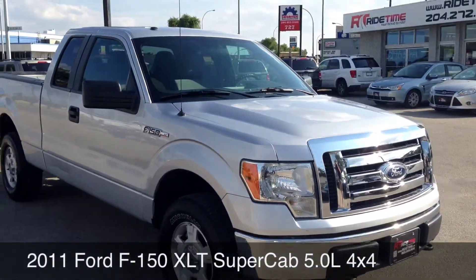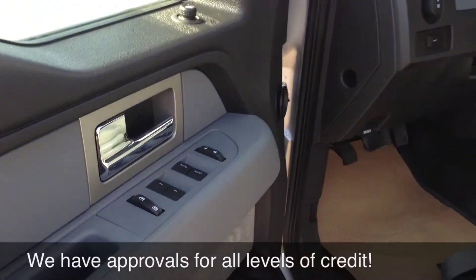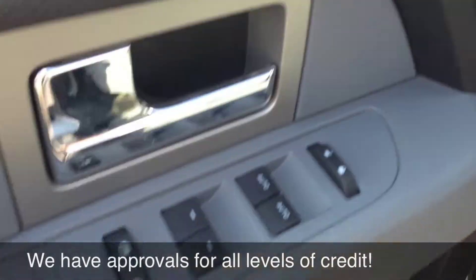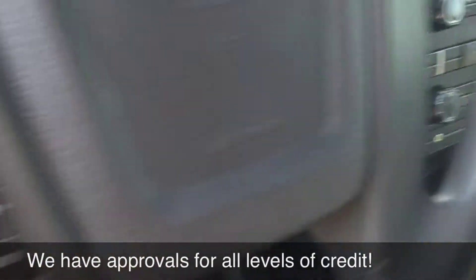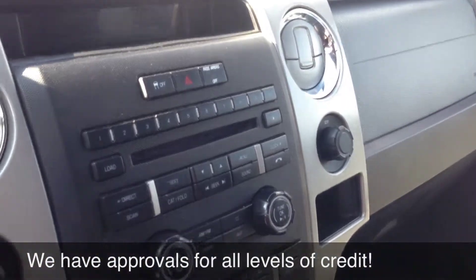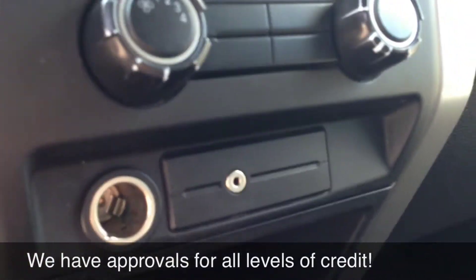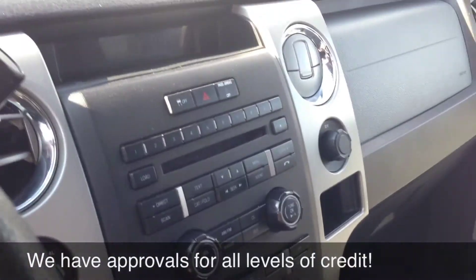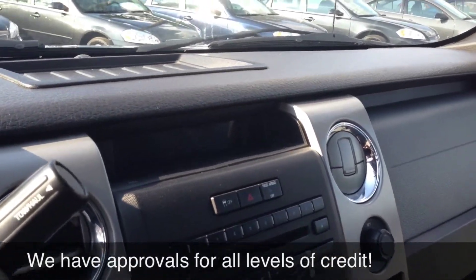Let's hop inside and I'll show you some of the features. With this super cab you're going to get power windows and locks, driver and passenger power mirrors, cruise control on the steering wheel, AM FM stereo radio, CD player, an auxiliary port for your iPod or MP3 player. It does also feature Sirius satellite radio — you get three months free when you purchase a vehicle from us with a factory installed satellite.